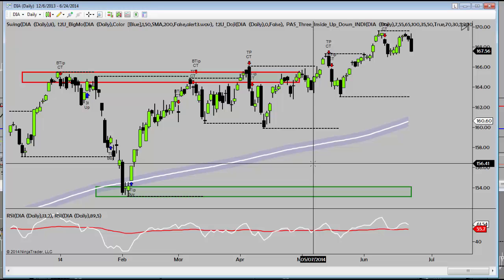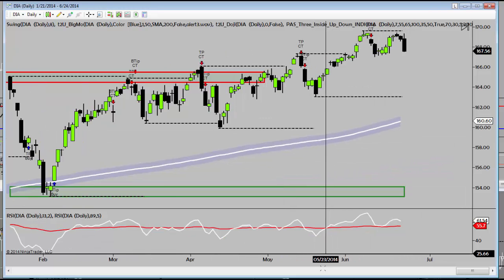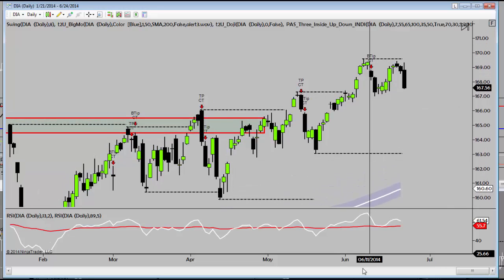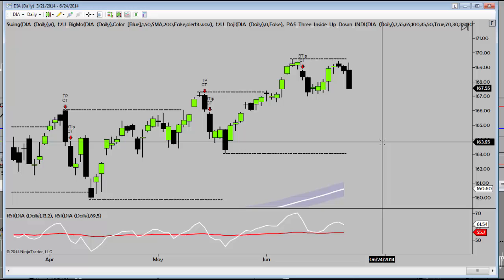All right, traders. Let's take a look at your market outlook. We looked yesterday at aggressive short entries, and they are working. The classic SOS 4 sell signal.